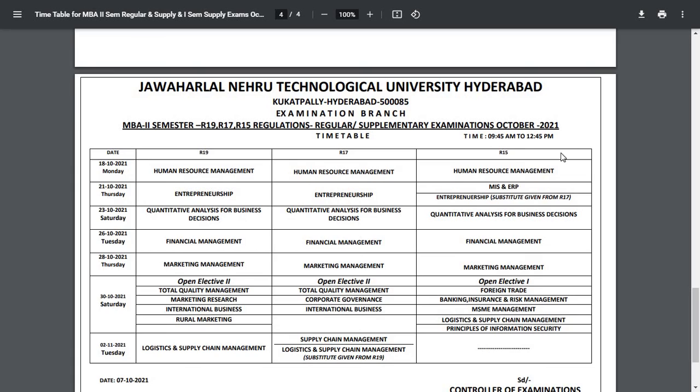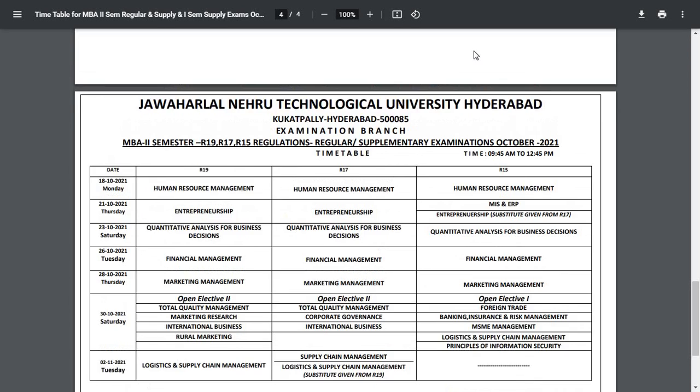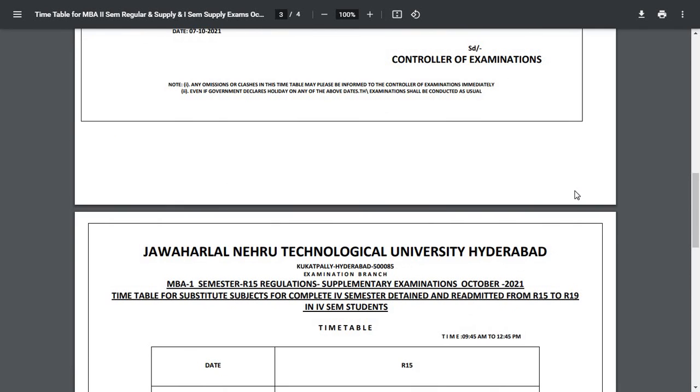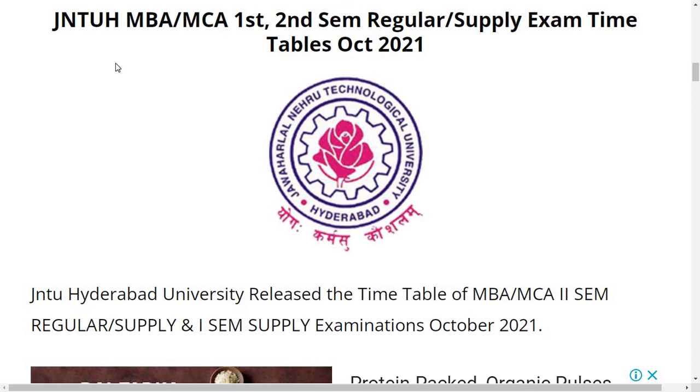The time is 9:45 AM to 12:45 PM. MBA second semester regular and supplementary exams are starting from 18th October. The timing mentioned is 9:45 AM to 12:45 PM for all regulation students. This is the information for MBA students.